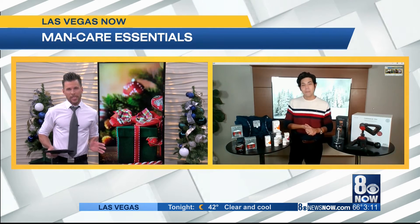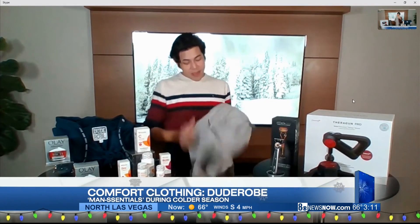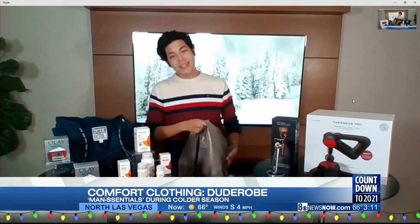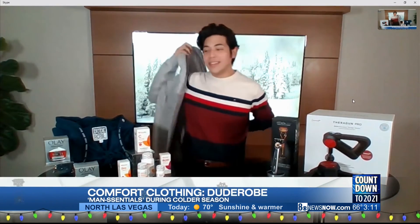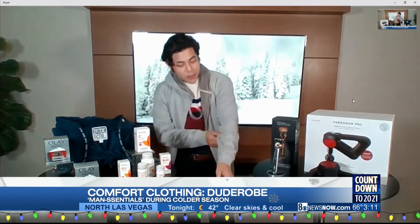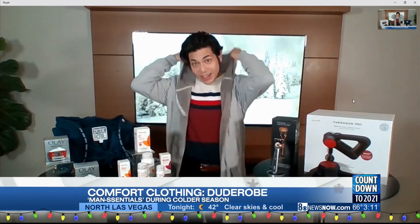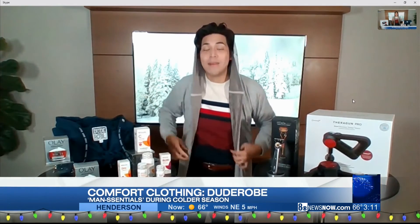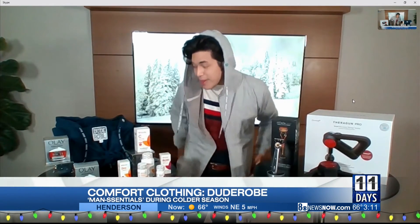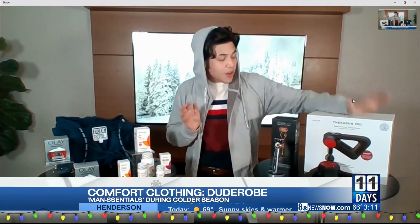Let's talk about comfort for guys — we've got about 60 seconds. For comfort, we have a robe, and this is the man robe. This is probably the bee's knees — it's specially designed to give guys the luxury experience. It's designed with fitted cuffs so you don't have those bell-long sleeves, and it also has a hoodie, so you're feeling great after you step out of the shower. And it has pockets. This is one of the best things I've discovered. Along with that, there is some grooming tech.